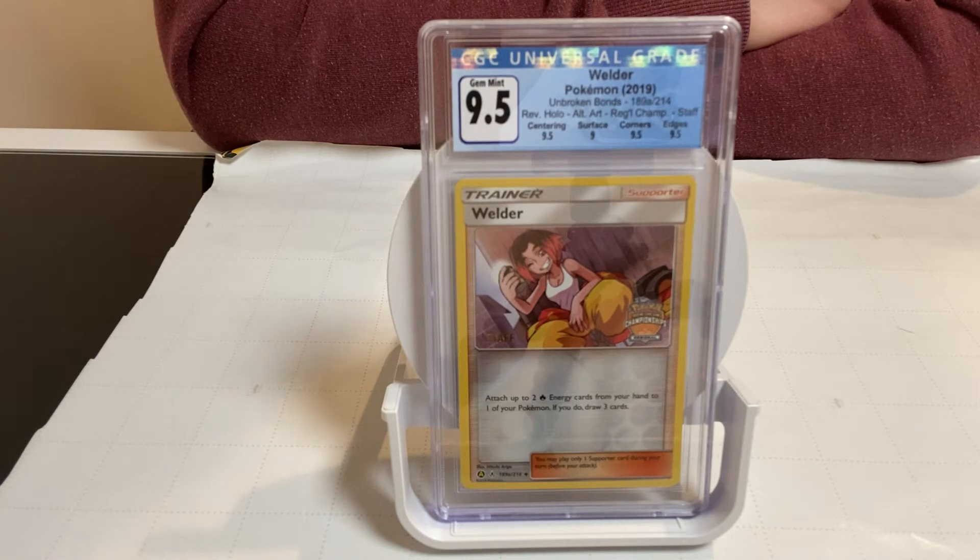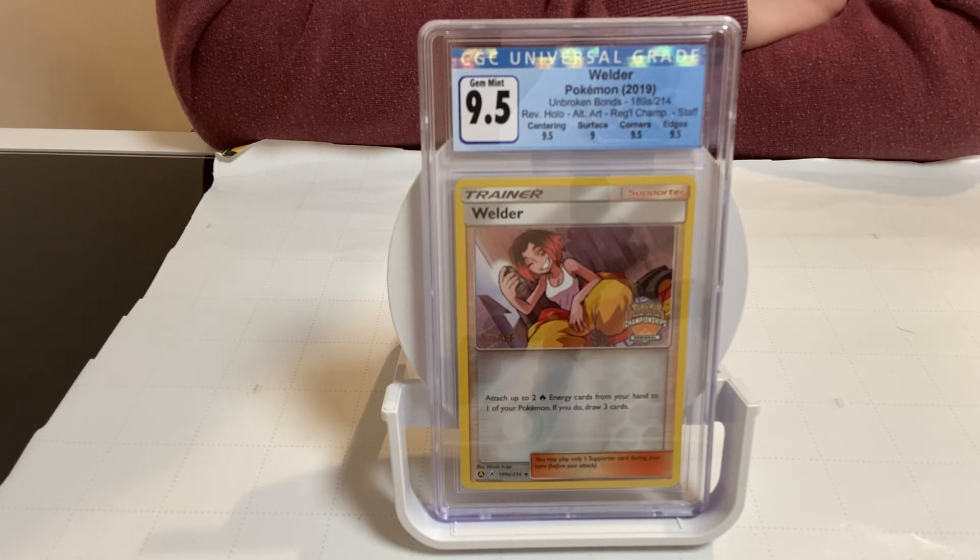Pricing wise, the market dictates the value. It can be from around four hundred to maybe a thousand dollars — I've seen that range. It's a very nice card; it's a holo card.